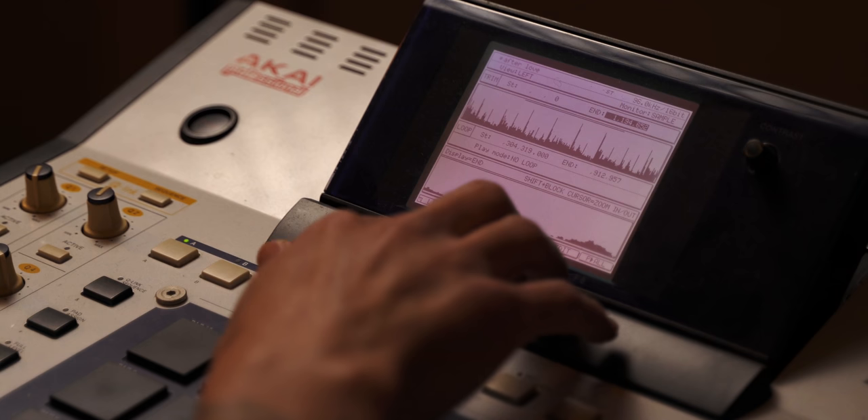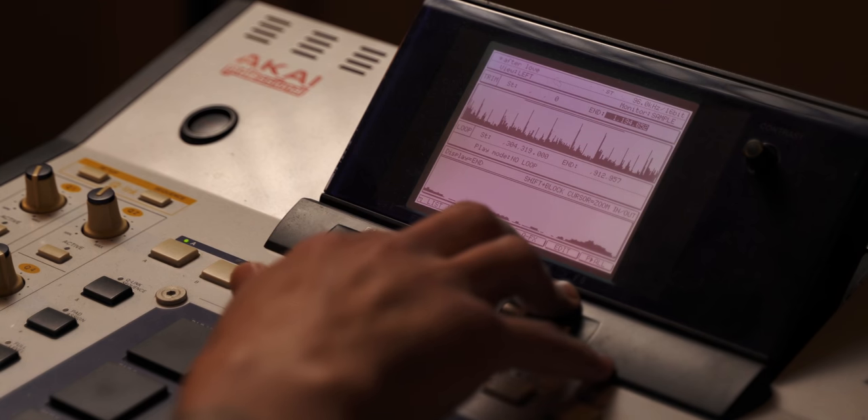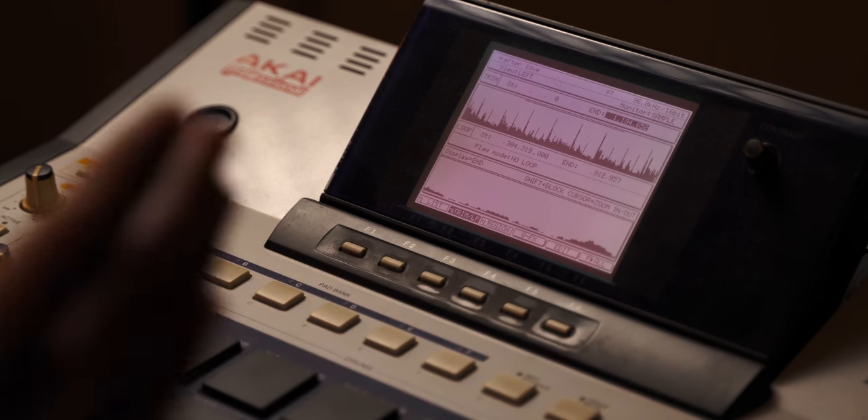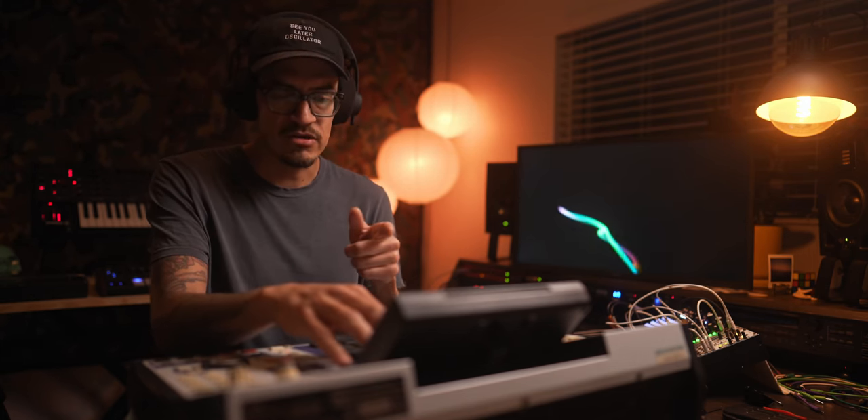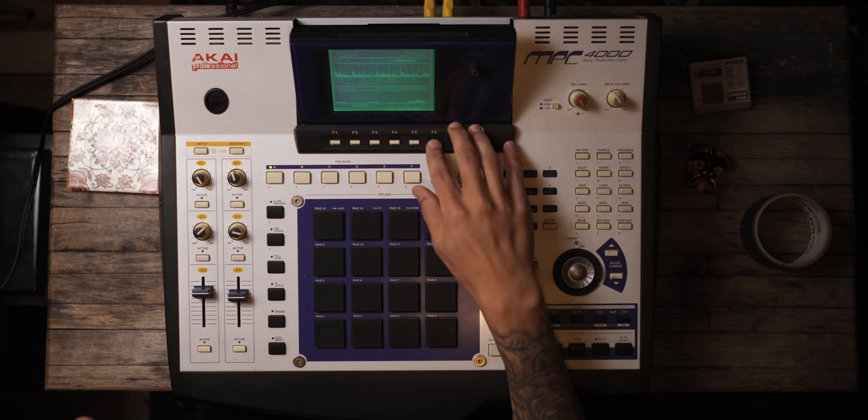I can go basically by individual samples at this point. Edit, discard that — and now we have the exact four-bar loop that I want. I'm going to overwrite this. Now the fun part: I'm going to go into regions and see how many slices I want. This is my fast way of slicing on the MPC4000, but you can do this on basically any sampler — I've done it on the Octatrack too.